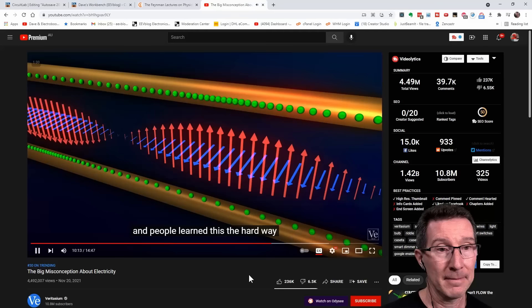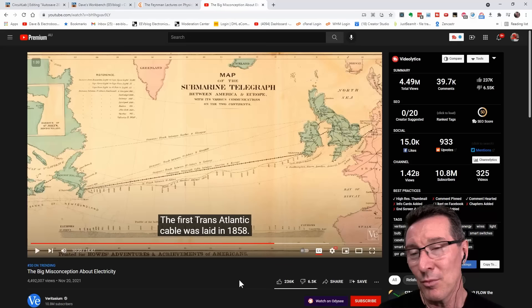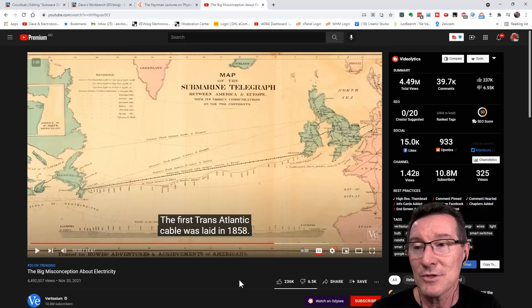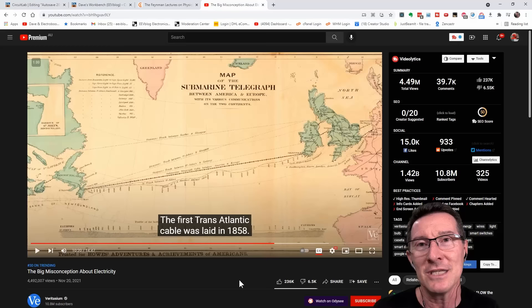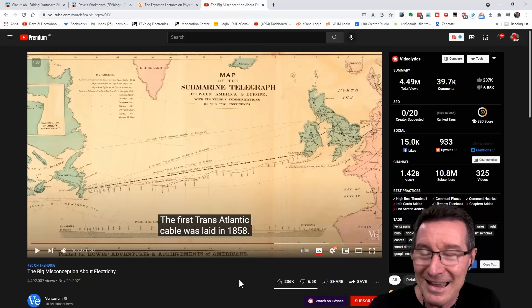People learned this the hard way when they started laying undersea telegraph cables. What they're actually talking about here is transmission lines — and this is not about transmitting 50/60 Hz power over the ocean, this is about sending signals over a transmission line. This was the early attempt of engineers and physicists trying to figure out exactly what was going on and develop what we now know as transmission line theory. And that's one term you won't hear Derek use in this video — he didn't use the word 'transmission line.' And as we'll see, this is fundamentally a transmission line problem. That's what irks engineers.